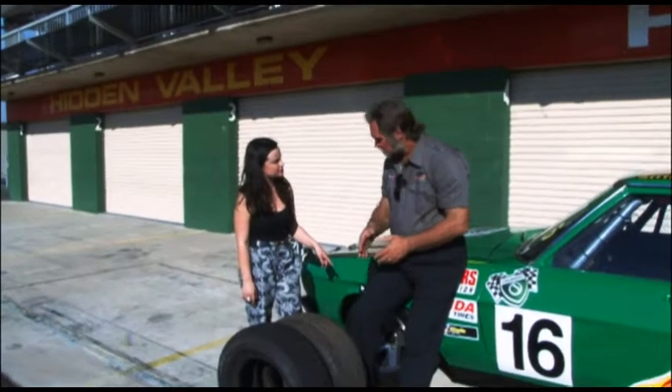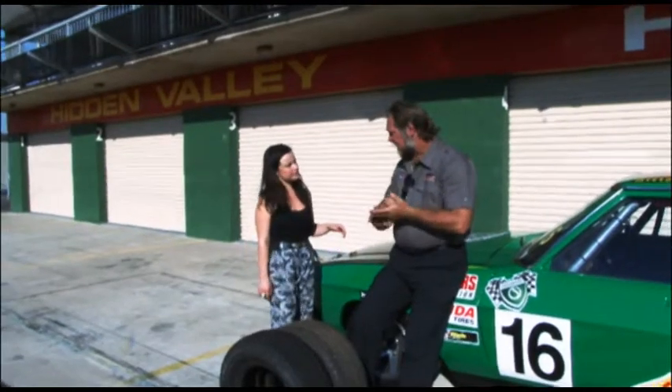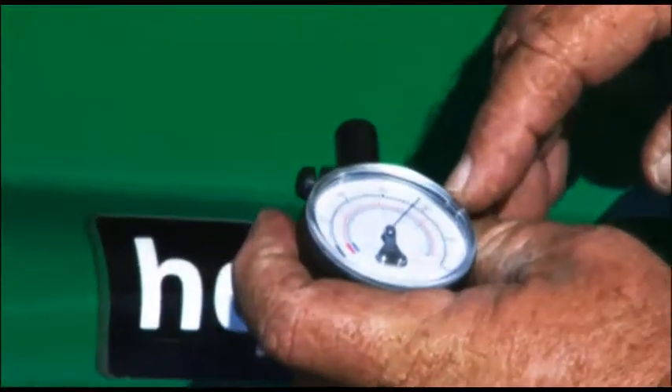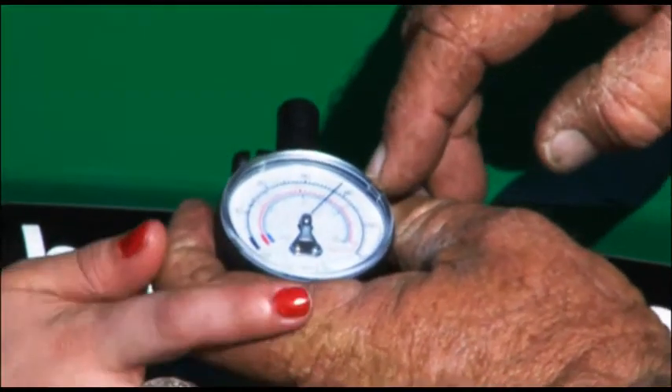How do we check the pressure of the tyres? Well, basically you can either go to a service station — they've got gauges there — or you can just buy your own. Push it on nice and firm and that should give you a tyre pressure reading. So you just read the gauge and say, okay, that's 38 pounds. Just like that? Yep.